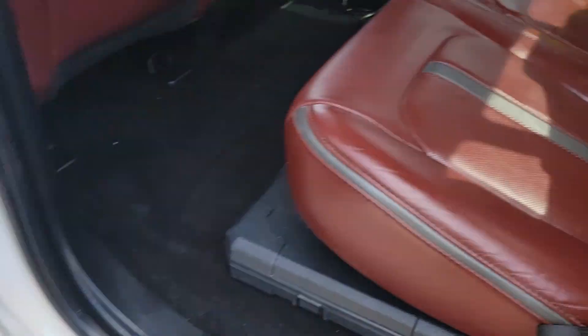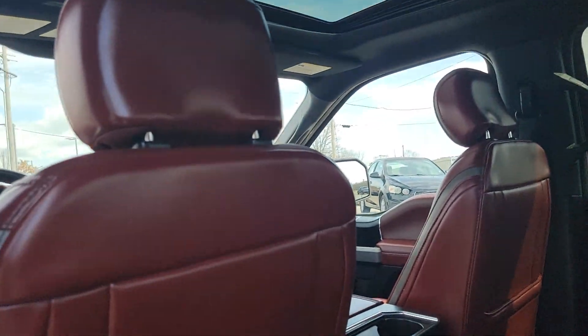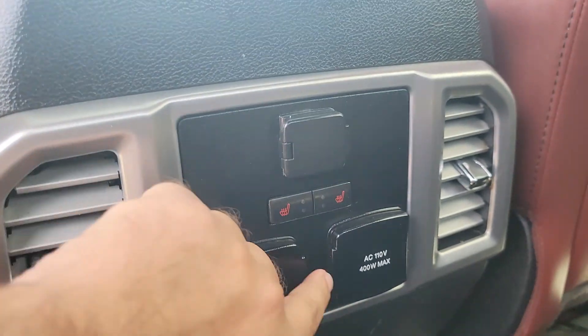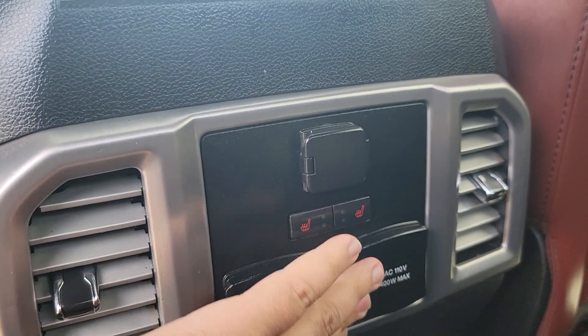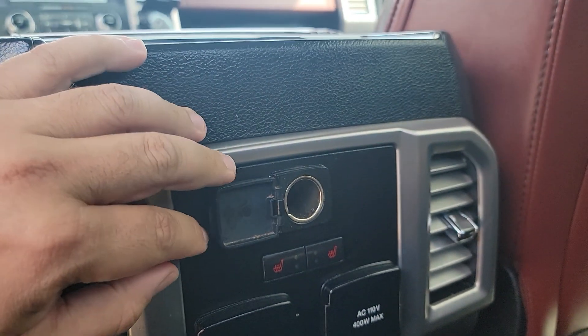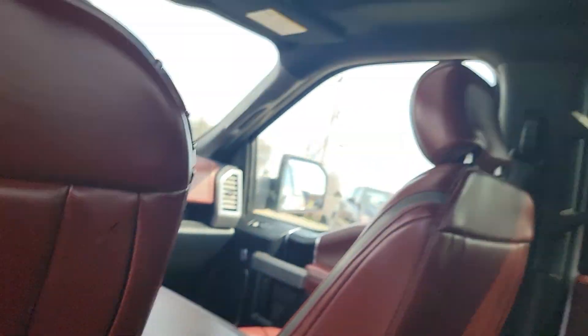Super, super, super clean truck. Look at what you got back here — heated seats for the rear, USB, regular plug, rear air. What a truck, guys.